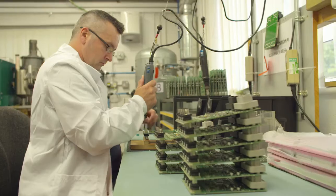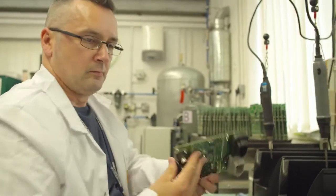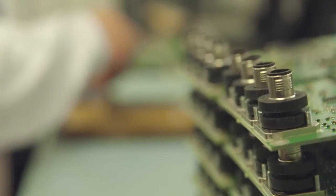Every product we sell is designed and manufactured on these premises. Our customers demand high-quality, cost-effective products, and to meet these demands we have invested considerably in state-of-the-art machinery. 90% of our products use surface mount components, which are placed and soldered on the pick-and-place line you see behind me.